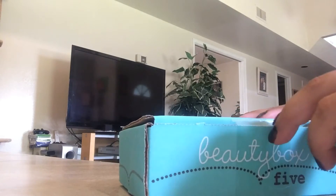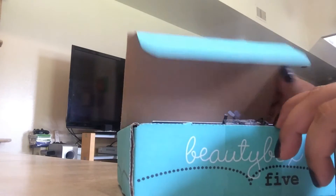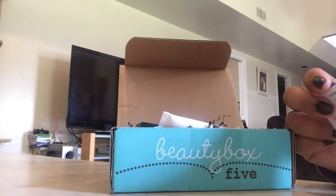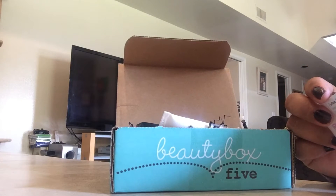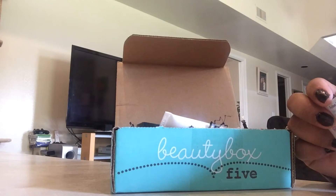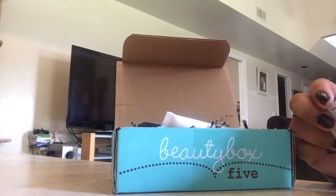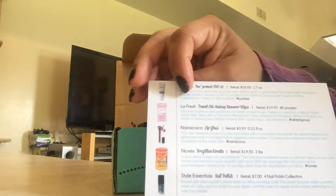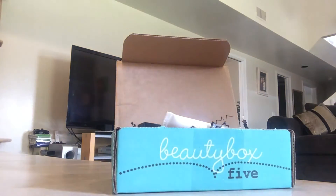I'm just going to get right to it so we don't waste too much time. This is how it looks, and it says: 'Beauty Box Five — the golden days of summer may be headed to an end, but you're still shining this month, recognizing the brilliant beauty that you are and adding the finishing touches to carry your carefree attitude well into the fall.' And there you go — that shows you what's in there, so let's get started!